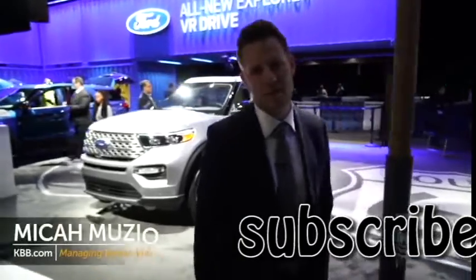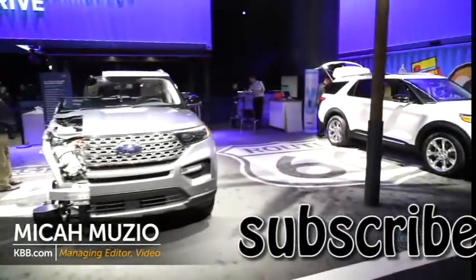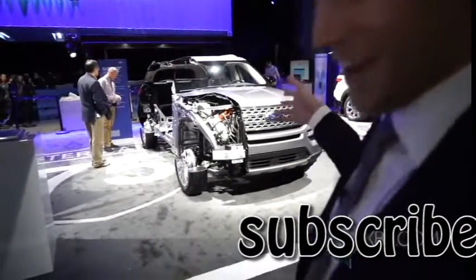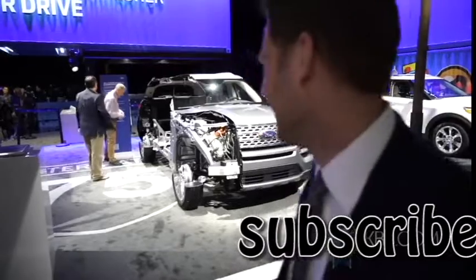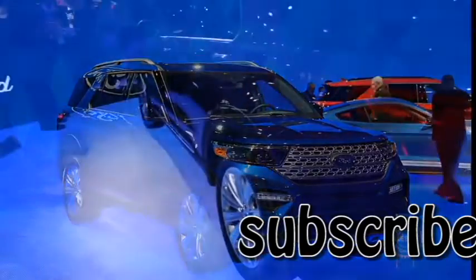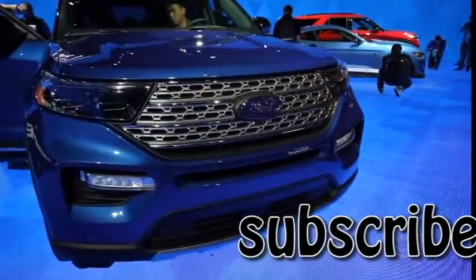For the 2020 model year, big changes are coming to the Ford Explorer — for example, there's only half a car. It's a big change. Change number one: it'll be built on an all-new rear-wheel drive platform, just like its Lincoln Aviator sibling.